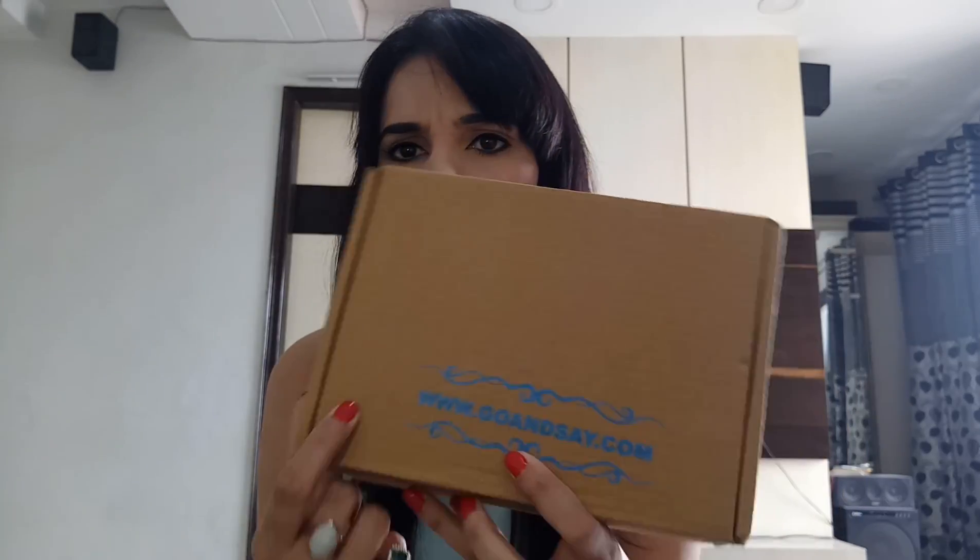Hello everyone, welcome back to my channel. I'm Ritu Kapoor and today I'm going to unbox and review the Goense box for July month. The cost for a one-month Goense subscription is 749 rupees, and Goense always sends four full-size products, which is a great thing.